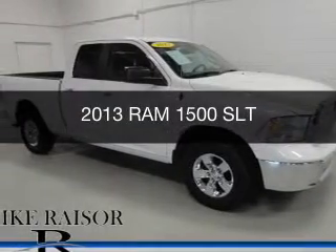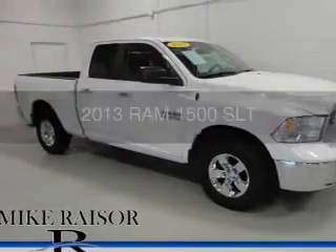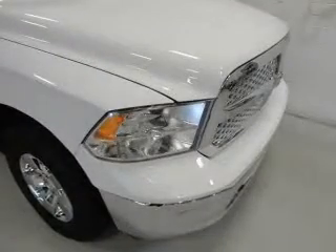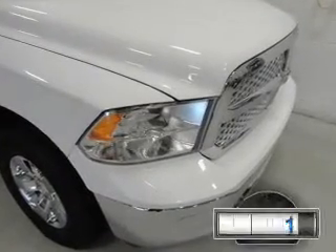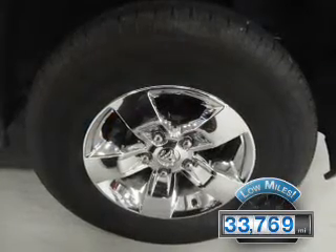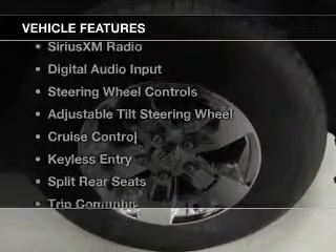This is a used 2013 Ram 1500, powered by four-wheel drive, eight-cylinder engine, and an automatic transmission. With fewer than 35,000 miles, this vehicle has a long road ahead. The features include Sirius XM satellite radio,